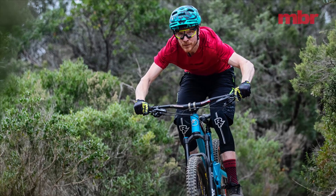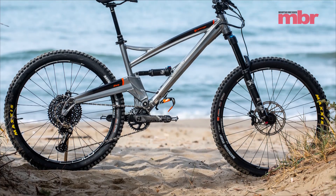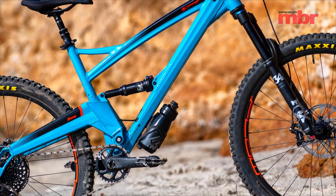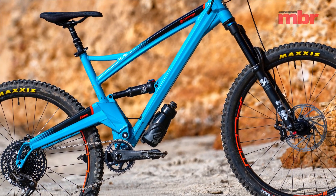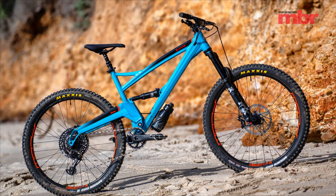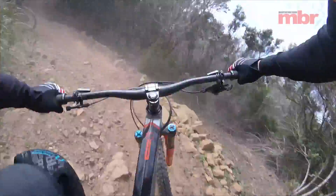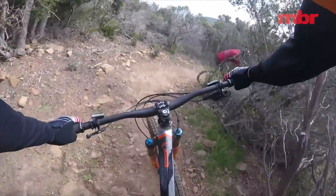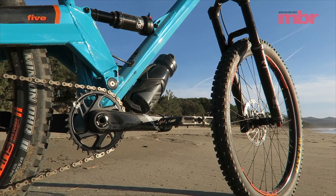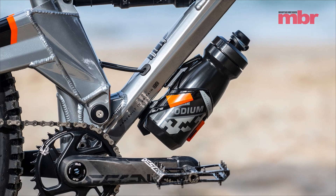Orange has also reworked all the tubing on both bikes, giving them a sleeker look and allowing for the new metric shock sizing and the extra eye-to-eye length they demand. The classic silhouettes of the 5 and the Alpine remain pretty much the same, but up close the bikes look sleeker and better. There's a new paint job where the graphics are now under the top layer of lacquer, and the cable routing is neater and less obtrusive too. They've also added bottle bosses, although not where you might want to see them — they're under the down tube. Cue the complaints that your bottle will get covered in shit.